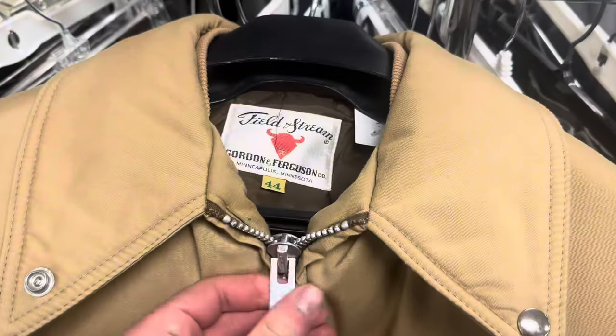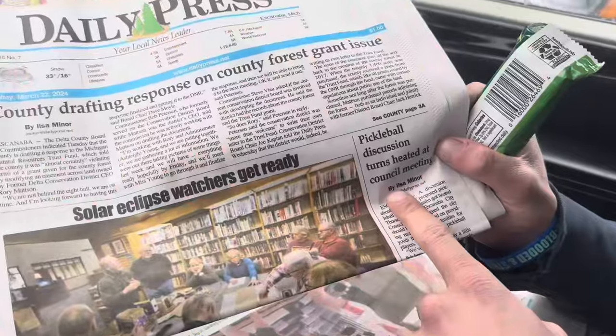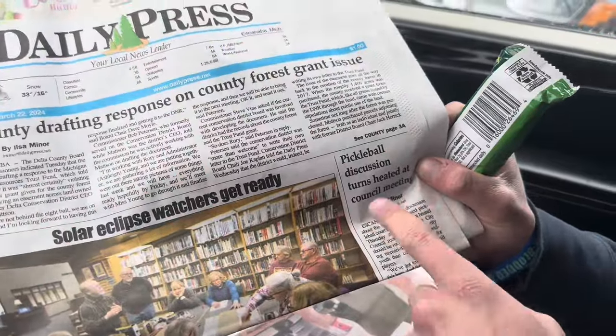We're about to head back from the UP now. I'm gonna hit some thrift stores along the way home. Found this Field and Stream coat with a talon zipper. This is what's going on in the car, folks - the pickleball discussion turns very heated. Got this pair of made in USA Dickies overalls and some Carhartt jeans.